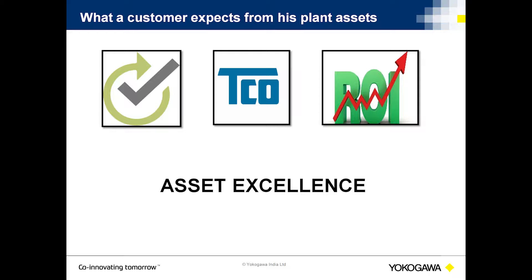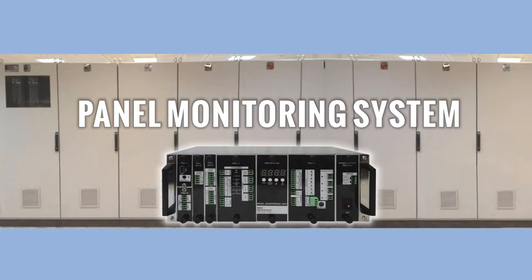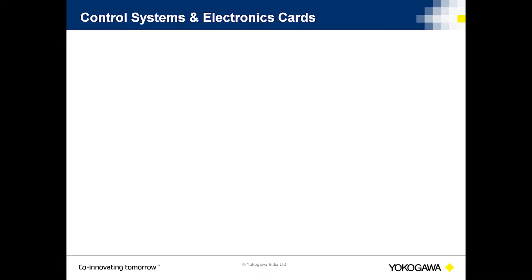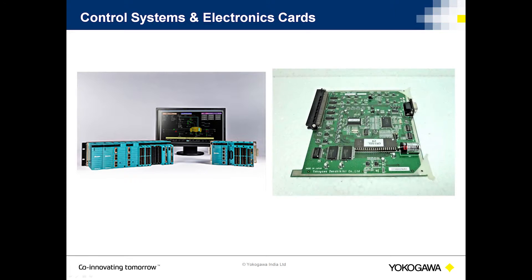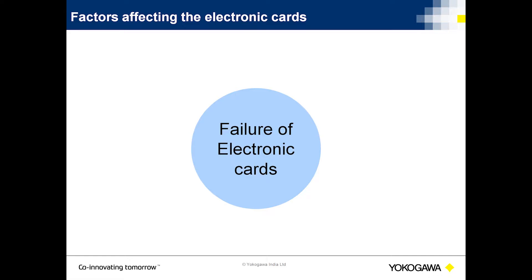One such solution we are pleased to introduce to you is the Panel Monitoring System. One of the most critical and costly instrumentation assets is control systems. It comprises of electronic hardware components. The control system is designed to operate in a specified band of environmental conditions.